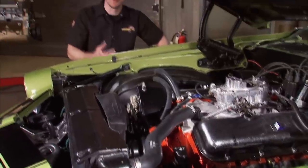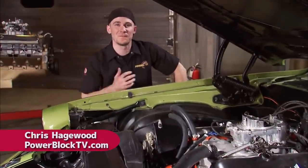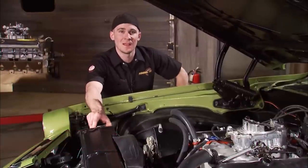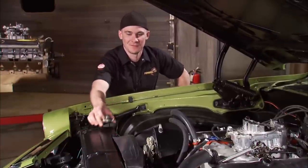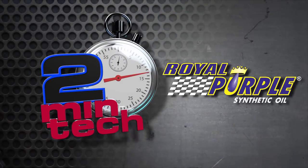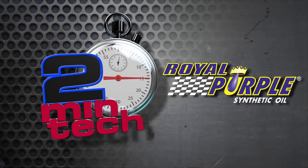Heat is the enemy of performance. Lowering the temperature even a few degrees can make a difference, and one of the easiest ways to make that happen is to treat the coolant itself. Two Minute Tech is sponsored by Royal Purple, the performance oil that outperforms.